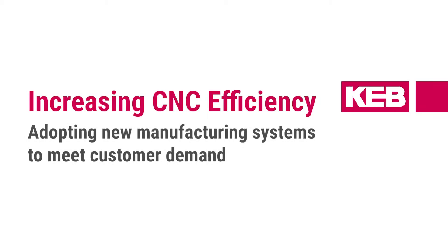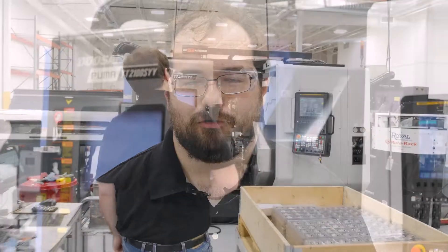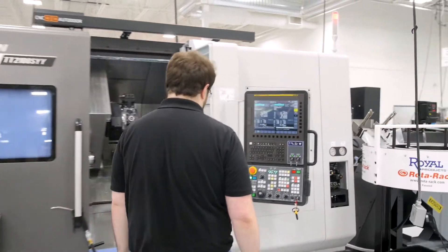My name is Christian Efforts. I am a manufacturing engineer with KEB America. As a manufacturing engineer working with the machining area, I program the machines and work with suppliers on providing tooling for our machining area.